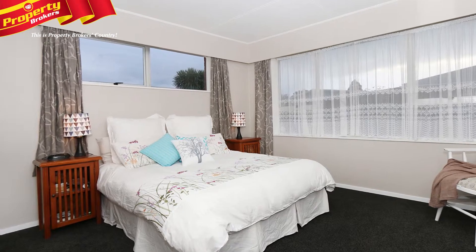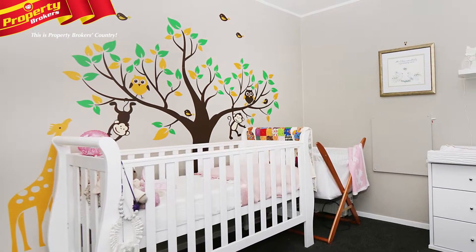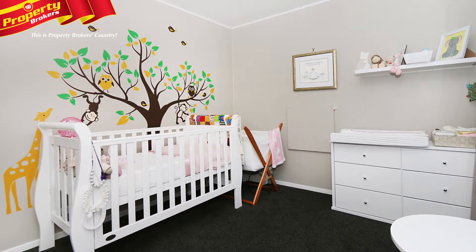The man of the house won't be disappointed with internal access garaging plus workshop space, and a big enough section for a veggie garden but small enough to keep your weekends free.